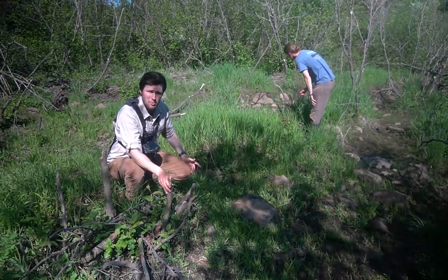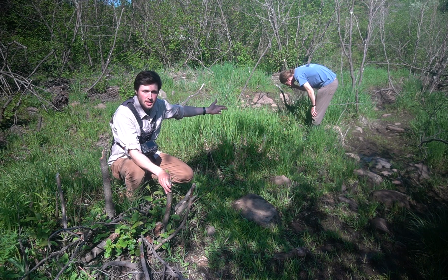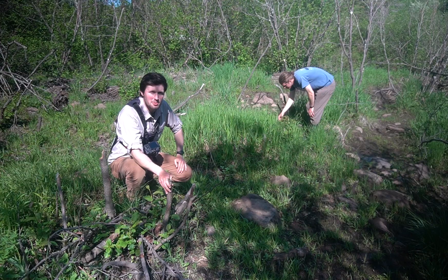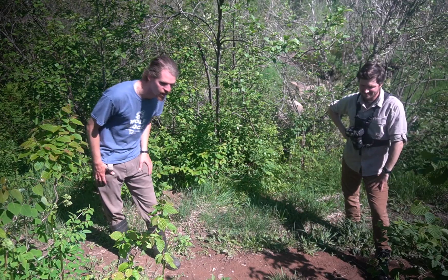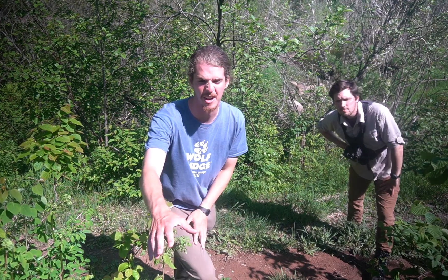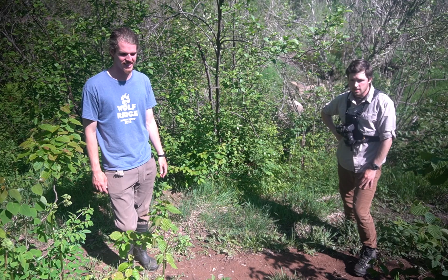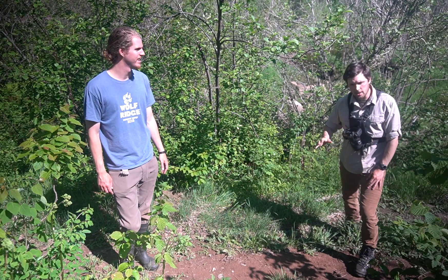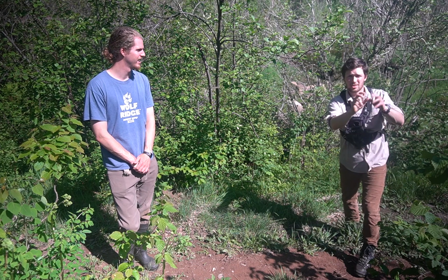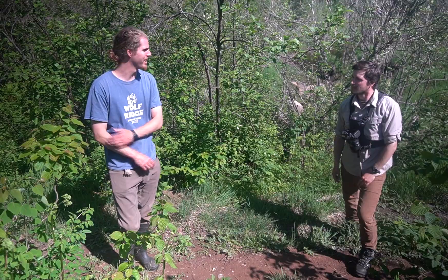So here's an area where beavers have been working. They've really changed this landscape. There's a lodge upstream — let's see what other beaver signs we can find. Check this out — it looks like just this huge path here. Is that from the beavers? Yeah, Robbie, that's called a drag. The beavers are coming out of the water, packing down this trail, and it leads back to an area where they're cutting down trees and dragging big branches down to build with. Okay, let's go follow it.